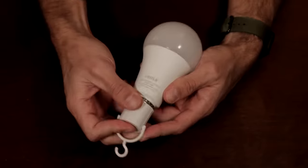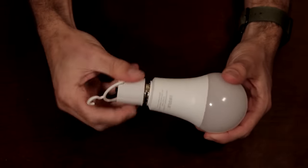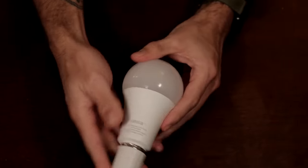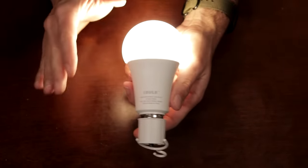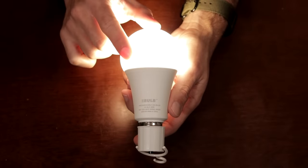You screw it into a single light bulb socket just like this, and you put it in any room where you need light. Lights out? No problem. With this amazing bulb, you've got like six hours of light. No more sitting in the dark.